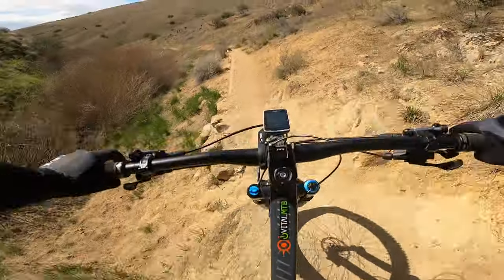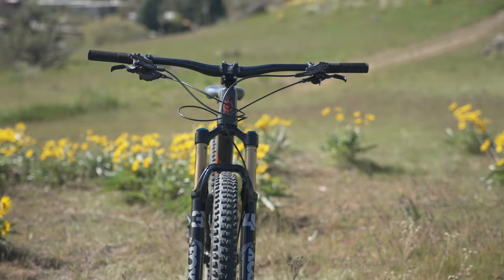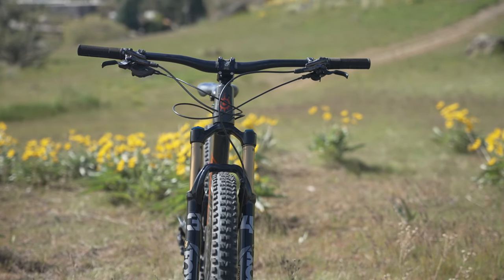If we were to keep the Arctos as our own, we would swap out the Selle Italia saddle for something more comfortable and trade in the Tag Metals handlebars for a bar with more rise.